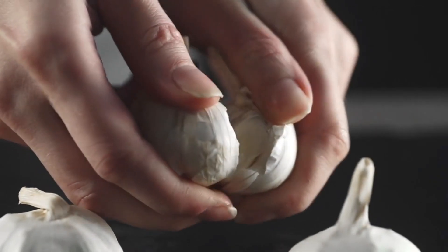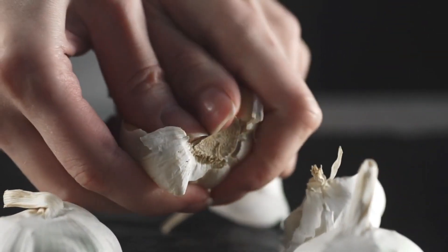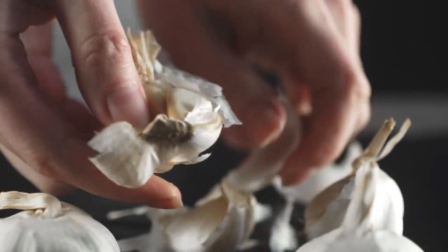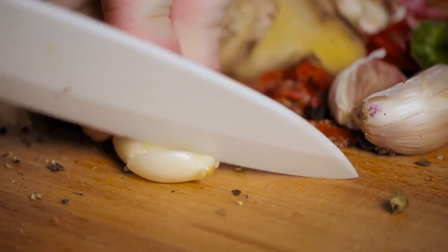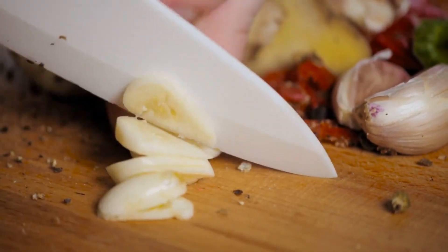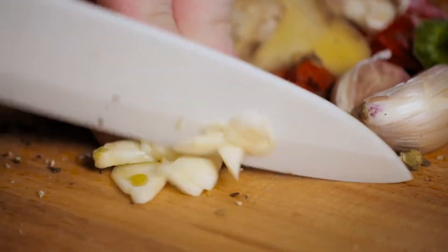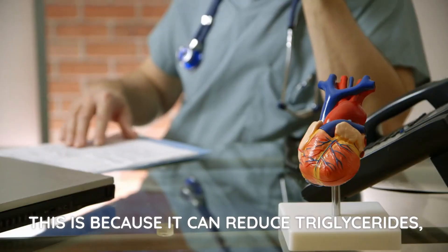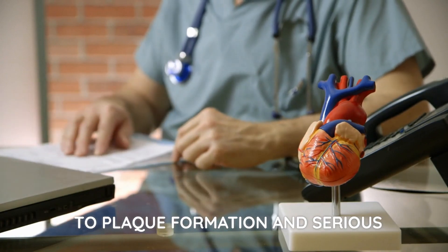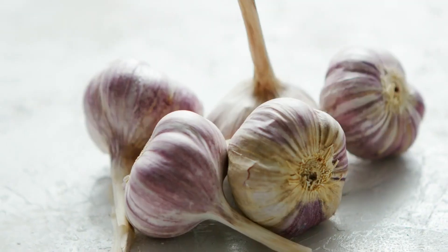Experiments on animals have shown that garlic can reduce the level of bad cholesterol, which is the main cause of atherosclerotic plaque formation, which in turn can lead to serious consequences. Given that garlic is affordable and relatively safe, it can be seen as a possible alternative to pharmaceuticals for the prevention and treatment of cardiovascular disease. It can also reduce triglycerides, which are other blood lipids that contribute to plaque formation and serious cardiovascular complications.